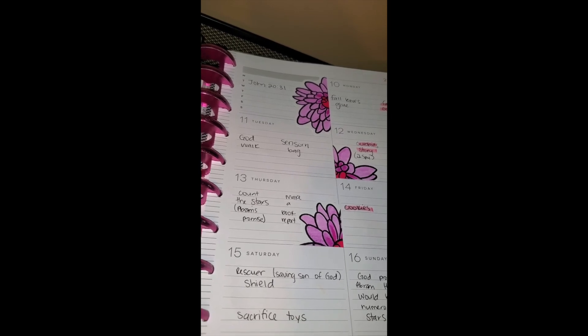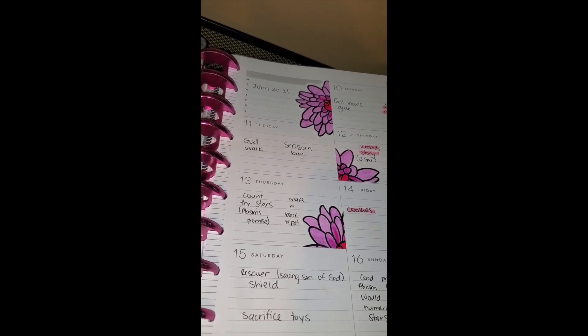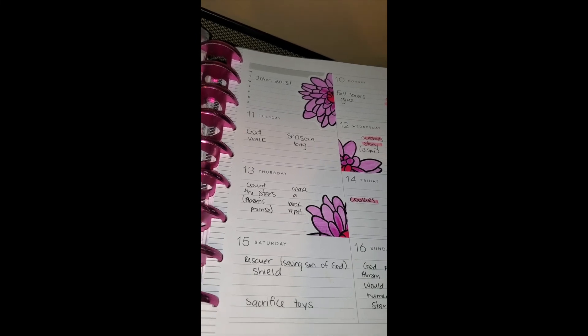The rest of the activities we just moved to next week. I hope you like these ideas! Please like the video, comment any ideas, and I'll see you next time. Bye!